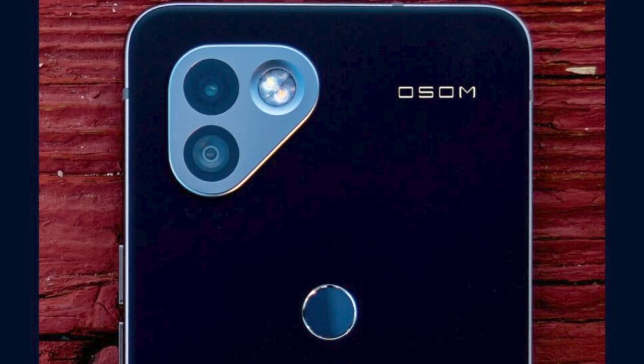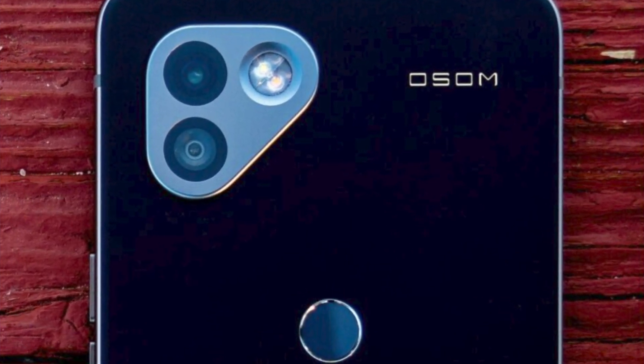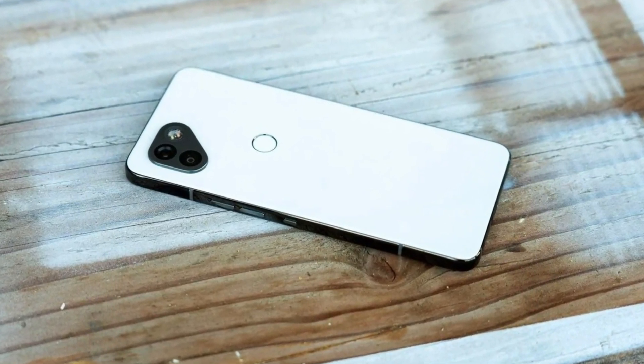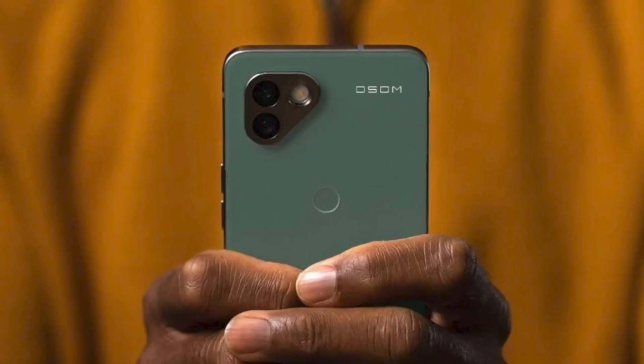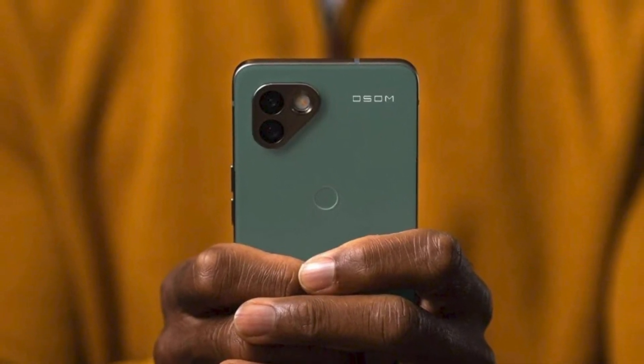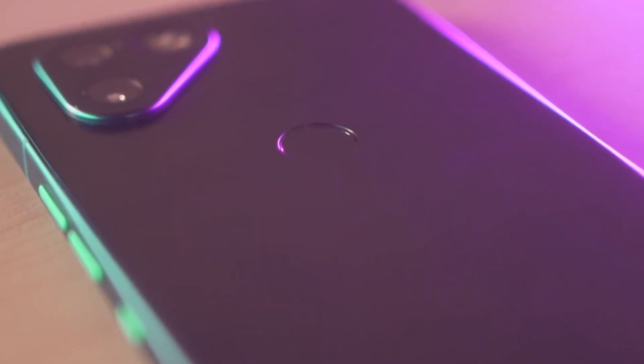The original crew resurfaced in 2020 as Awesome, releasing the Awesome OV-1, which echoed the Essential Phone's looks and advancements but struggled to reinvigorate interest due to the all-too-familiar problem of enthusiast phones failing to appeal to a wide audience despite their novel ideas. Web3 firm Solana then partnered with hardware startup Awesome, who was looking for financial backing to turn the OV-1 into the Solana Saga crypto phone.